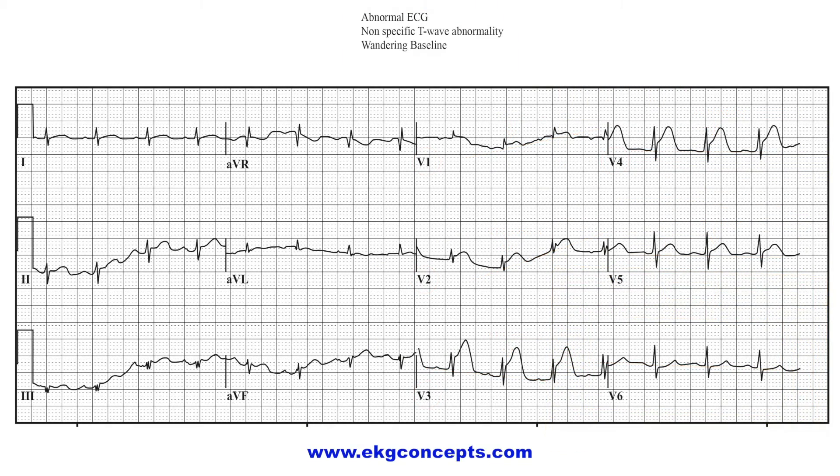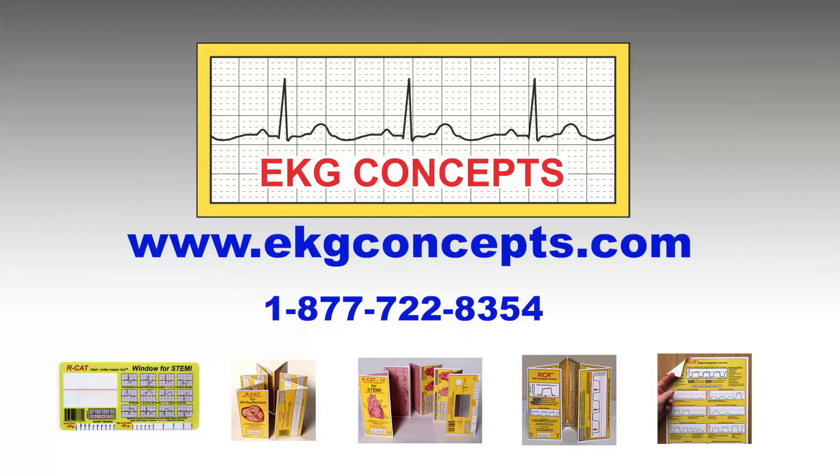What would you have told the patient's family or patient's representative if they had asked to see the original EKG and why proper cardiac treatment was not initiated? For more information or to order any of our RCAT products, please visit our website at www.ekgconcepts.com.